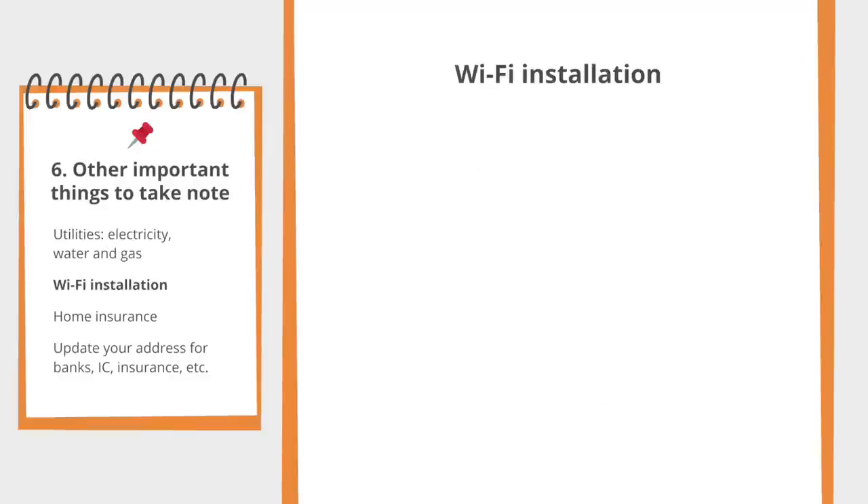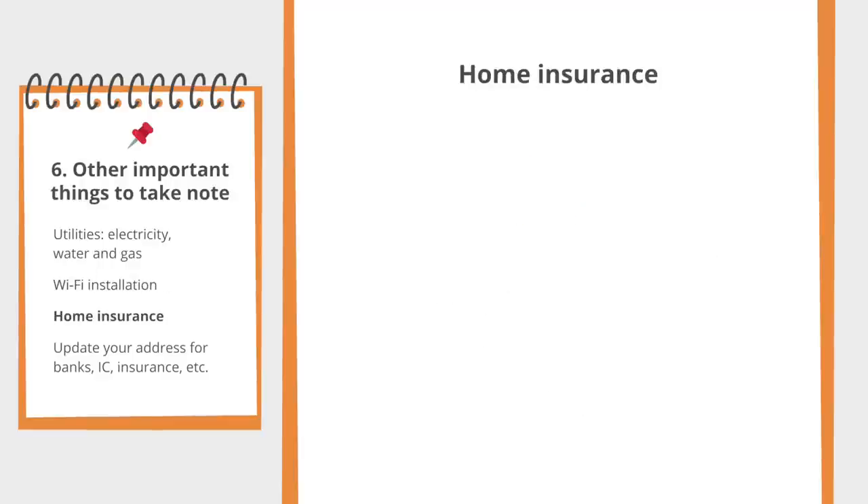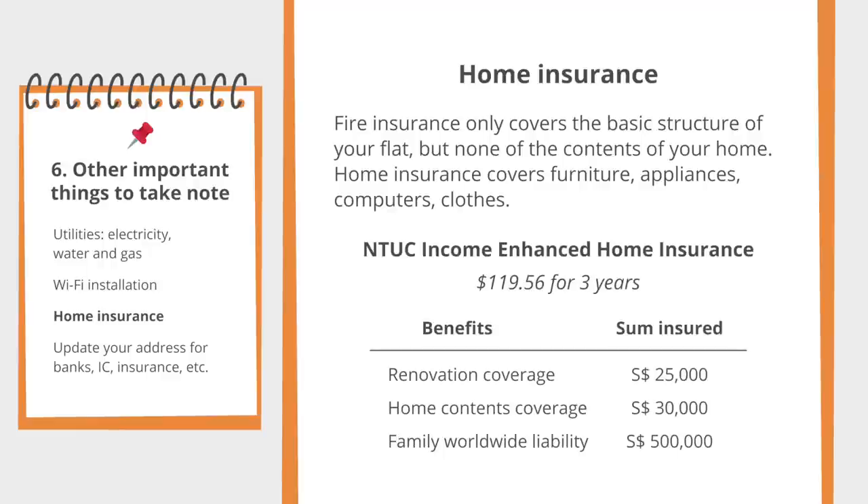I organised the installation of my Wi-Fi router on the same day I moved in. I went with MyRepublic because it's the most basic and simple, with good reviews online, and I don't have a TV or landline so I didn't need all the fancy features the bigger telecom companies were offering. Alongside the mandatory basic fire insurance required before collecting your keys, I'd highly recommend getting home insurance as well. Fire insurance only covers the basic structure of your flat — none of the contents like furniture, appliances, computer, or clothes. I went with NTUC Income's home insurance and paid about $120 for 3 years of coverage.